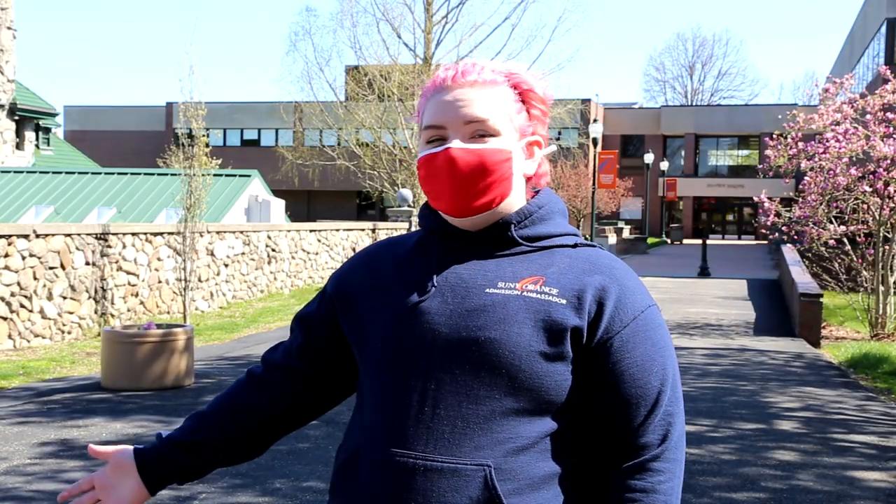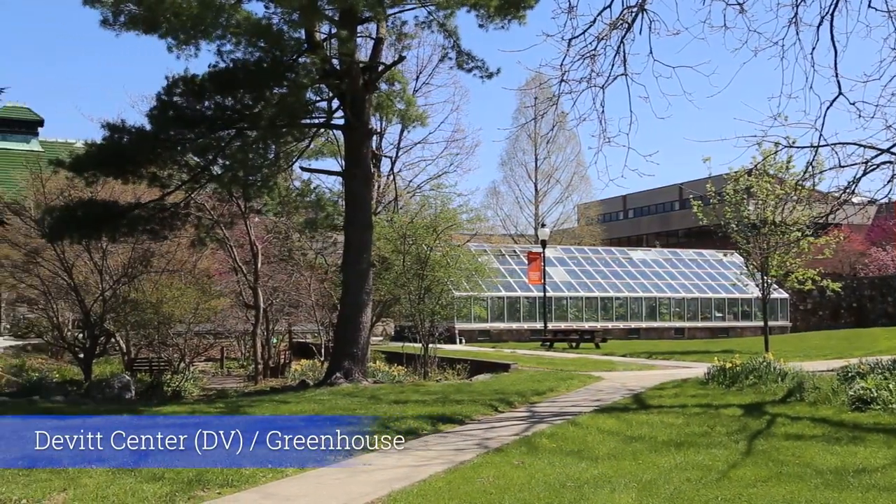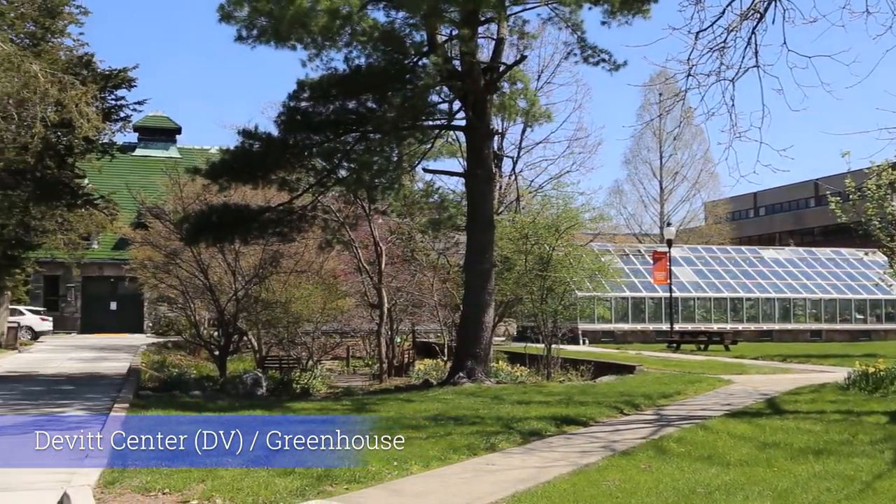And to my right is the Devitt Center and our Greenhouse, which were original to the estate and are now part of our conservation efforts.